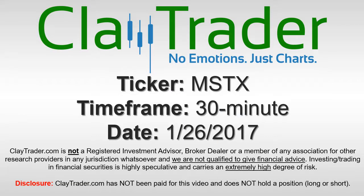Hey, it's ClayTrader and this will be a video chart on ticker symbol MSTX. We will take a look at the 30-minute time frame.